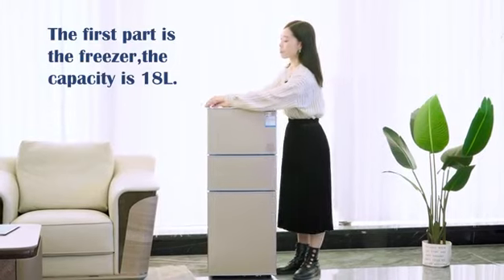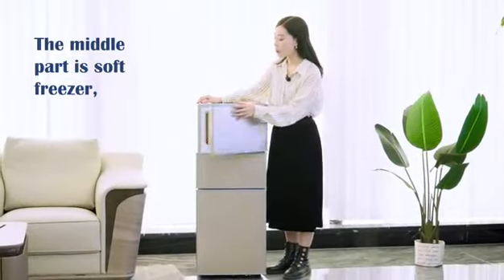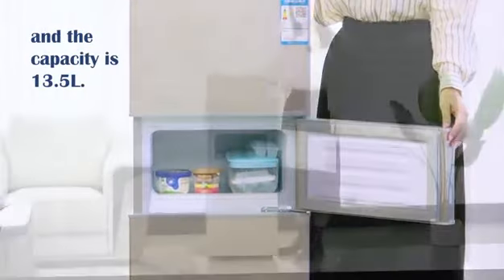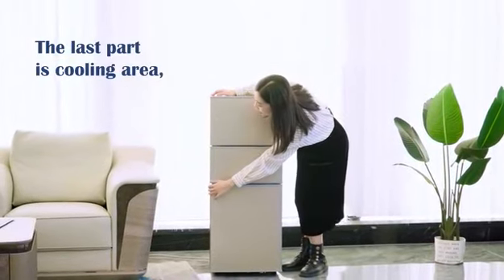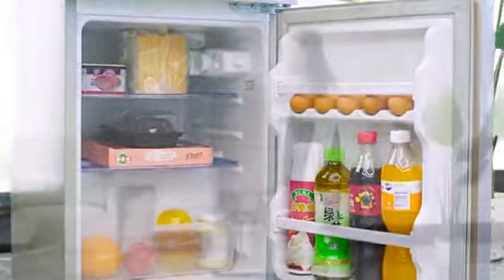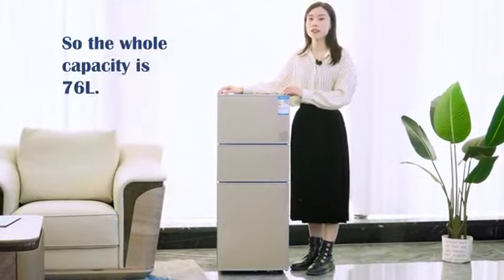The first part is a freezer and the capacity is 18 liters. The middle part is a soft freezer and the capacity is 13.5 liters. The last part is our cooling area and the capacity is 44.5 liters. So the whole capacity is 76 liters.